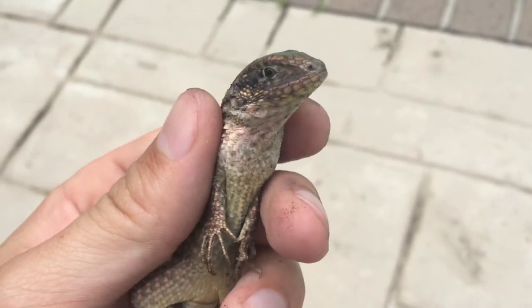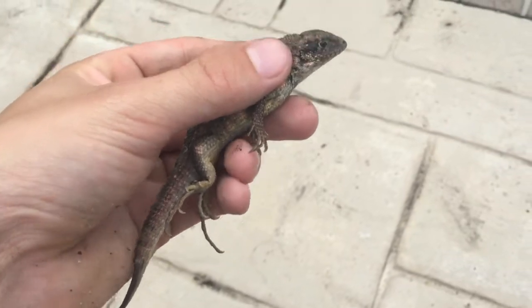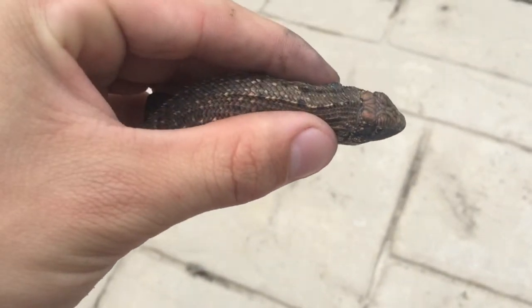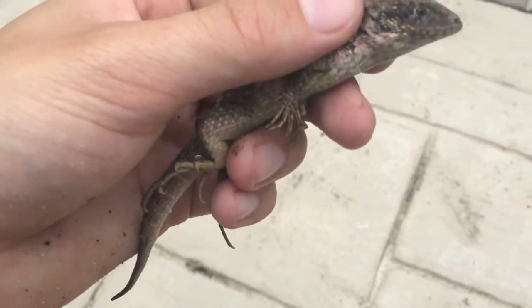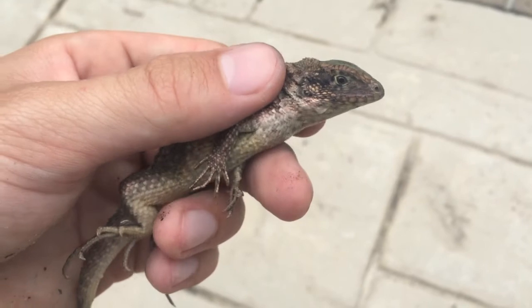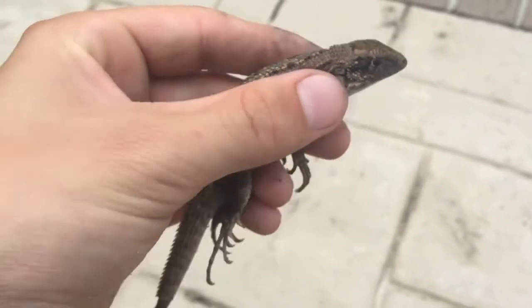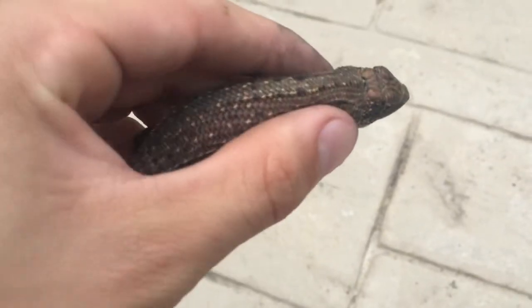Today I have the northern curly-tailed lizard. This is an invasive species — it is not native to Florida; it is usually native to the Bahamas. These guys are really hard to catch, they are very fast. What makes this lizard unique is it features a curly tail when it runs.